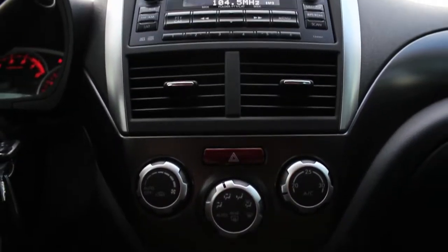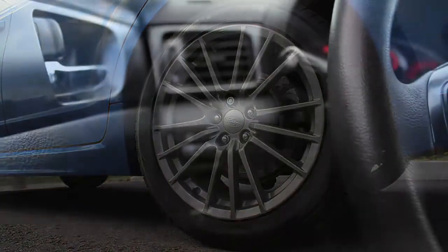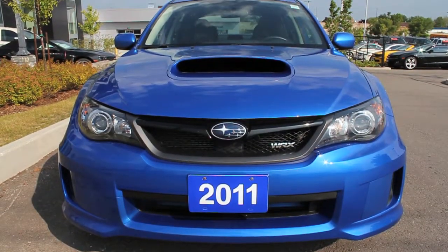Complete with manual transmission, beautiful granite aluminum wheels, all wheel drive, and a leather bound steering wheel with multifunctional controls, this Impreza has all the features that you need.